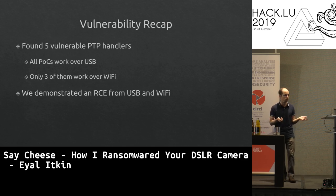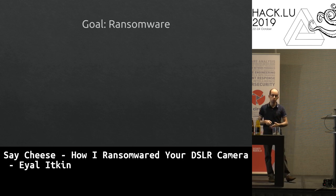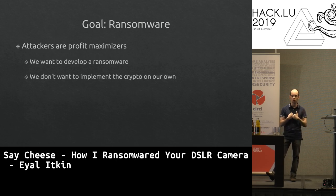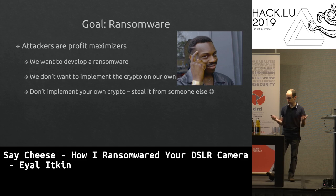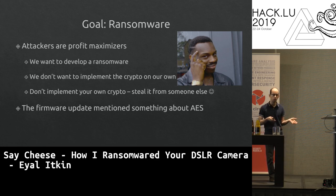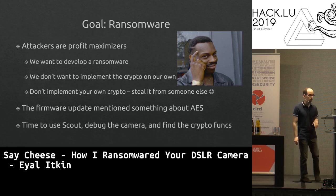We demonstrated code execution over USB and Wi-Fi, but our goal was ransomware. Attackers are profit maximizers — meaning I'm lazy — so rather than implementing our own crypto, we'd use Canon's existing crypto functions from the firmware. We found the keys the vendor uses embedded in the firmware. Time to dig into Canon's crypto functions.